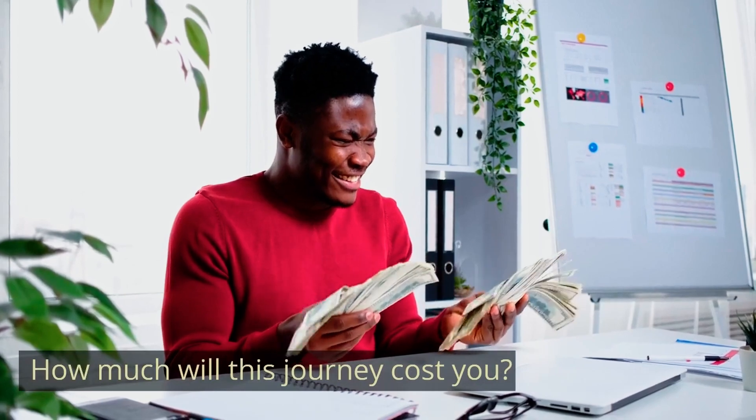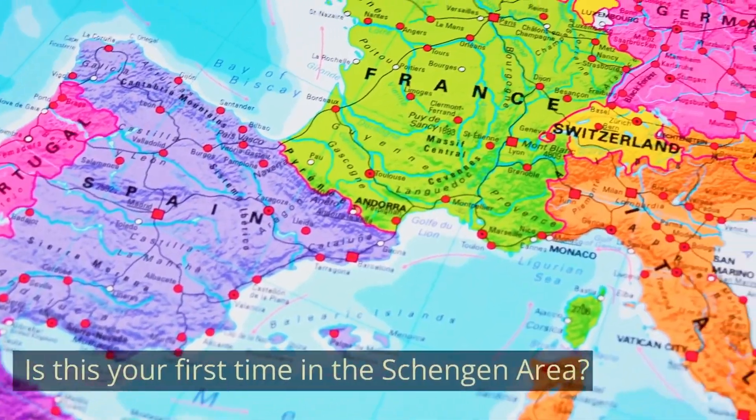Question nine: How much would this journey cost you? Provide a detailed breakdown of your trip's estimated expenses, ensuring it aligns with your financial record. Question ten: Is this your first time in the Schengen area? Answer honestly. If you have been to the Schengen area before, be ready to discuss this further in detail.